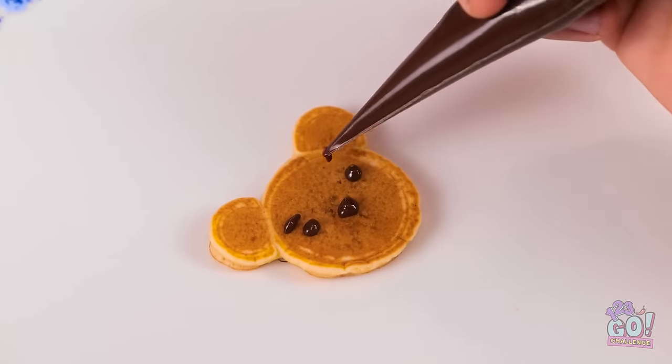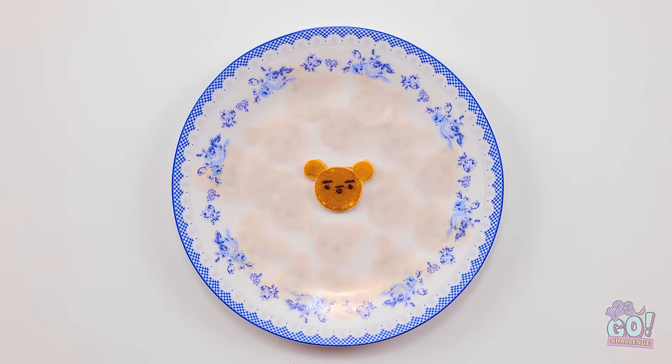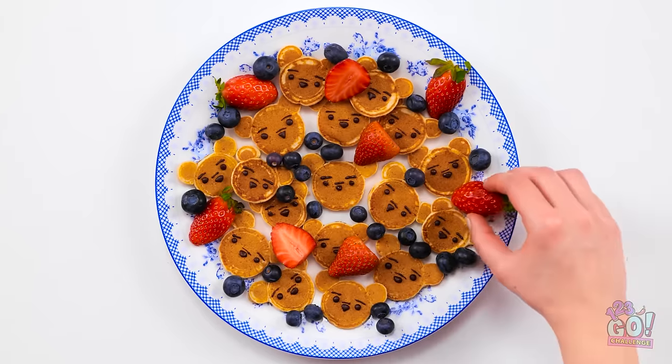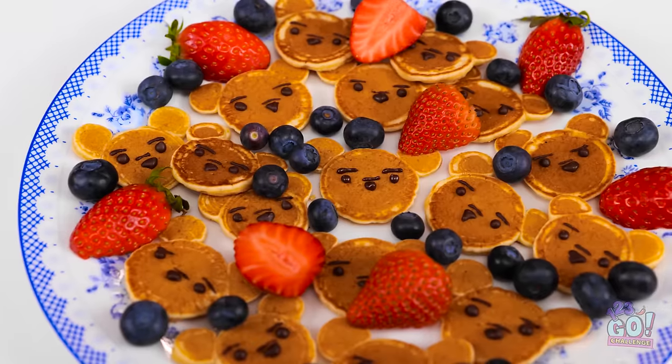I'll give it a happy face and do the same with his friends. I picked this fruit from my garden — I'll add it to the plate. It doesn't get better than this. I'm getting hungry and this is my kind of snack. That's it, I'm so happy.